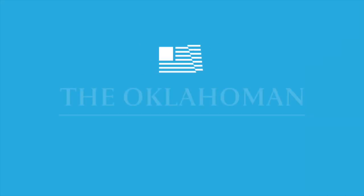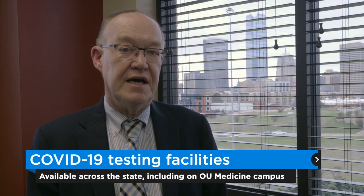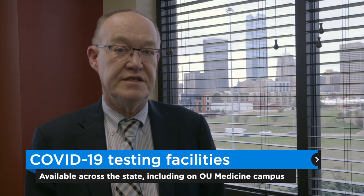The OU Medicine Laboratory is a CLIA-certified lab, which means it is certified to do all kinds of clinical testing, including COVID-19. This lab is ready to do testing as soon as we can get the kits that we need to do the testing.